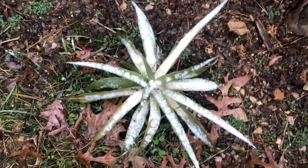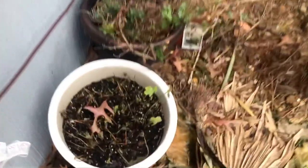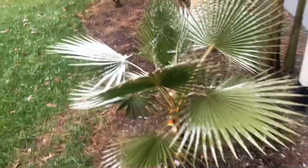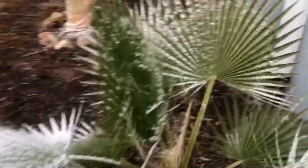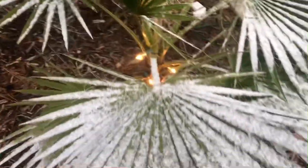Pineapple in the snow, not looking too good. Check this out — papaya's still alive. What is going on? This Mexican fan palm is looking gorgeous in the snow here.